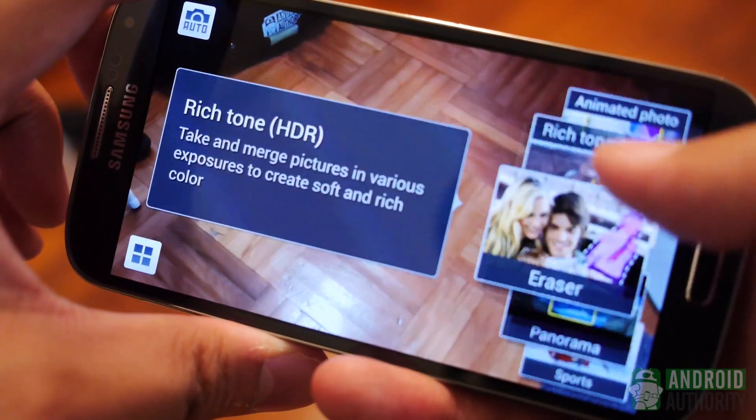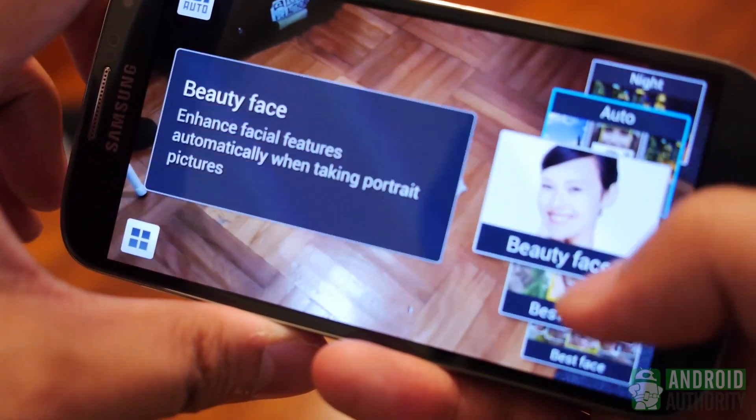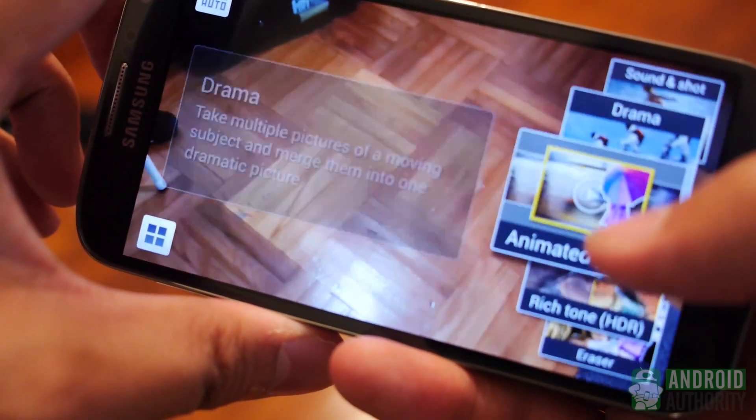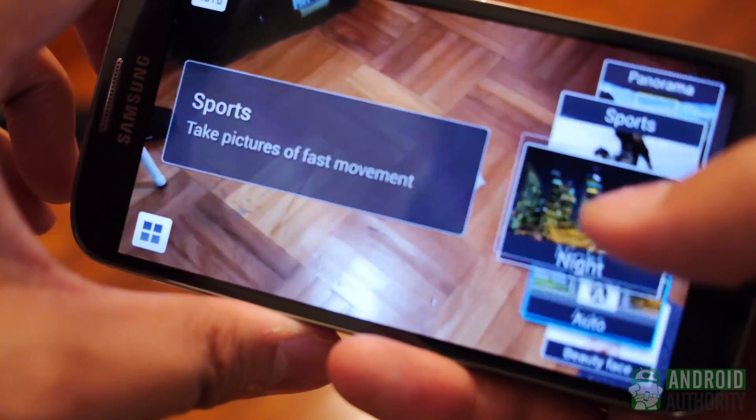It's a matter of quantity for the 13MP shooter in the Galaxy S4, which comes with so much, from dual recording to drama eraser modes. Picture quality can go quite head-to-head between these two devices, as both phones produce very good photos that have been well received since their predecessors.